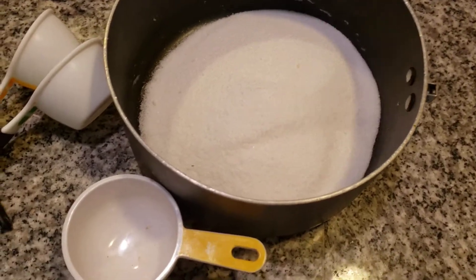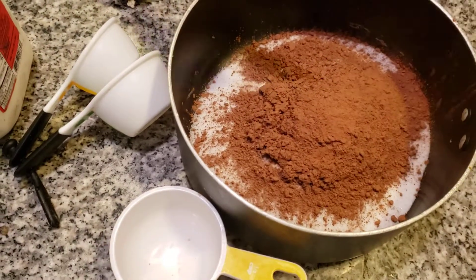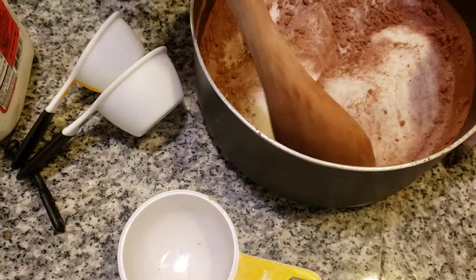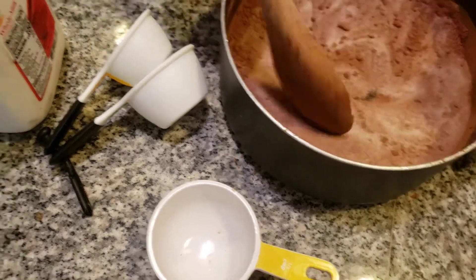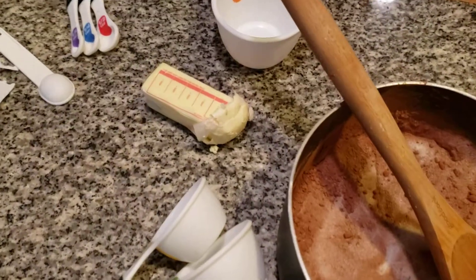I'm adding in a half a cup of cocoa. I'm going to mix this together. The best place to buy fudge is like on the boardwalk where you can also make it. Now the next thing I want to add in is my milk — I'm adding in one cup of milk.